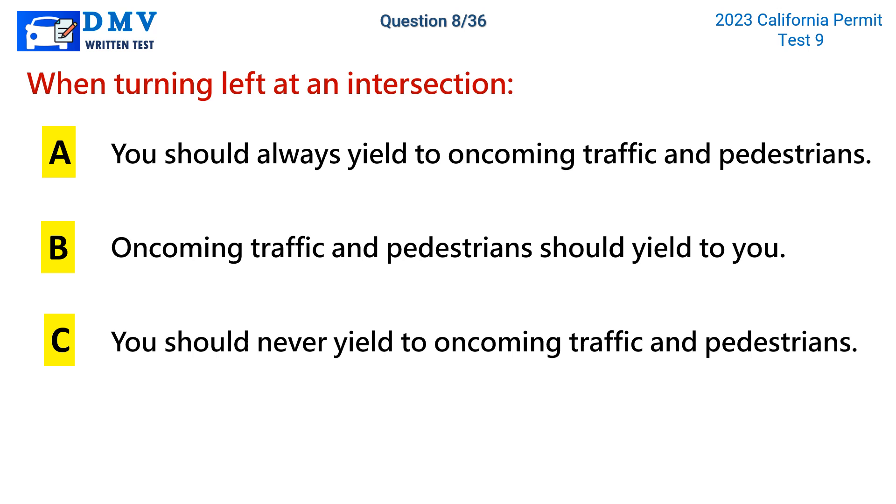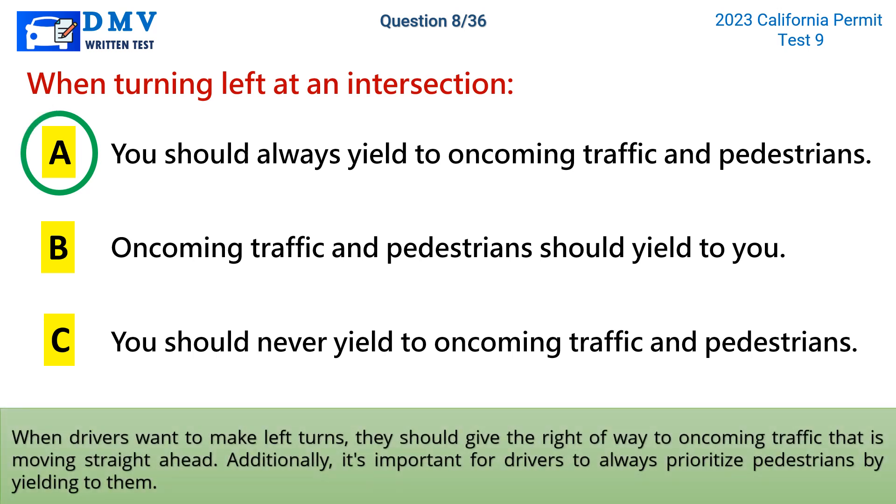The correct answer is a: you should always yield to oncoming traffic and pedestrians. When drivers want to make left turns, they should give the right of way to oncoming traffic that is moving straight ahead. Additionally, it's important for drivers to always prioritize pedestrians by yielding to them.